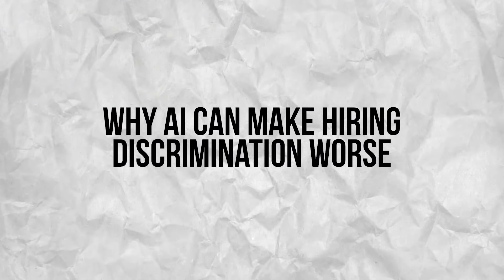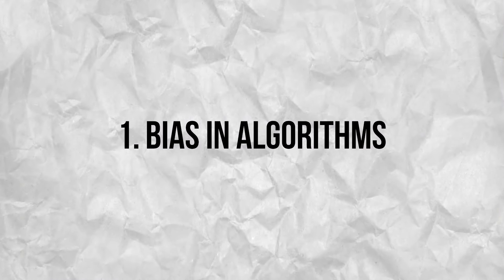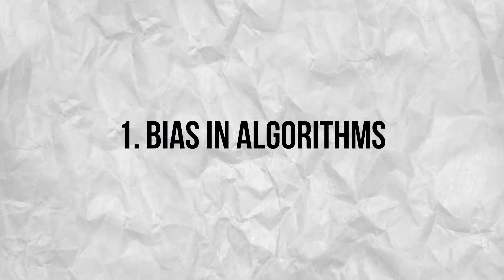Why AI can make hiring discrimination worse. While AI and ATS offer many benefits, they also have significant drawbacks, particularly concerning discrimination. AI can exacerbate hiring discrimination. First, bias in algorithms: AI systems are trained on historical data, which may include biased hiring practices. If the training data is biased, the AI will perpetuate these biases.